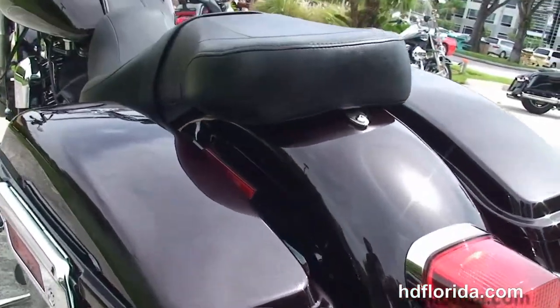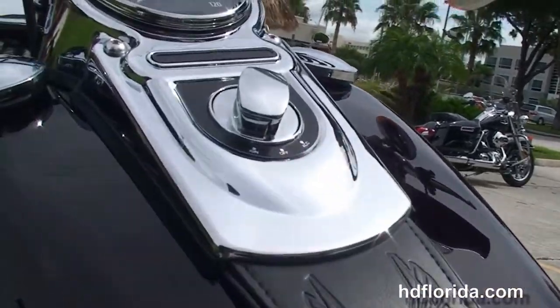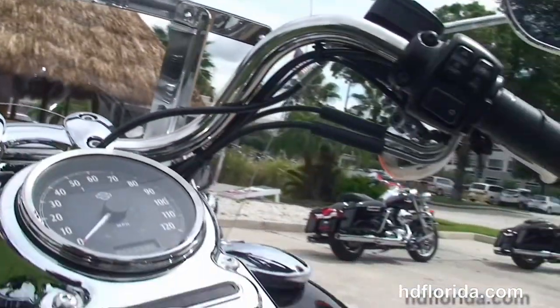The two-up seat, chrome and leather tank trim, and the pull-back bars, full-size attached to a windshield out front, and the classically designed headlight nozzle.